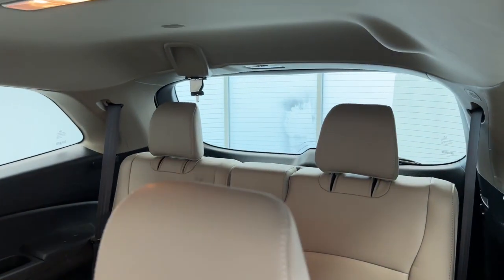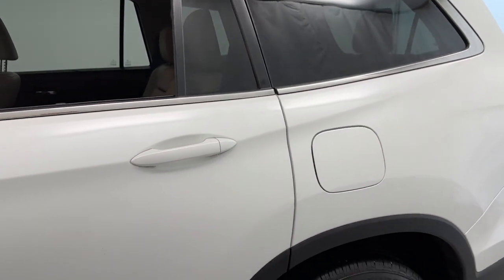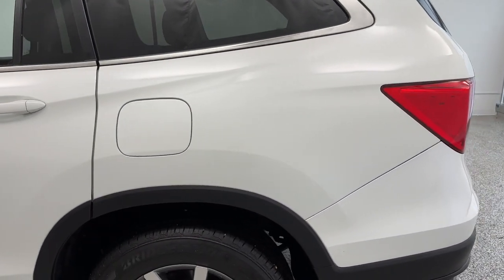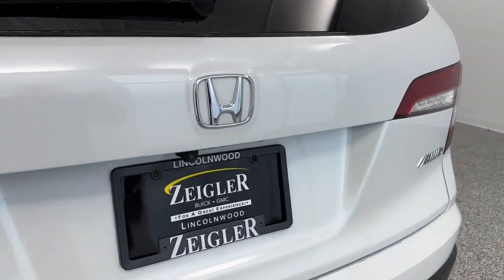In the third row, we have a three-seat area, fully foldable for cargo or passengers. On the exterior, we have a capless fuel system, LED brake lamps, and a full-power liftgate.